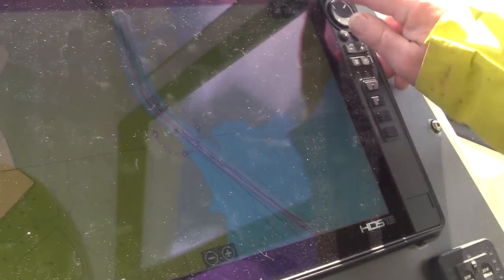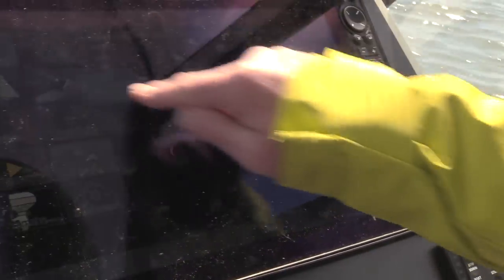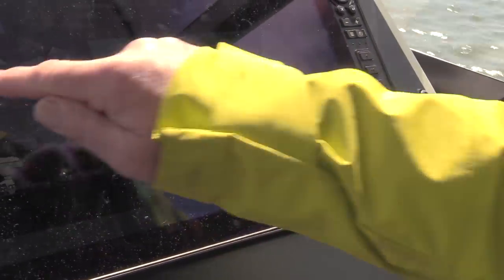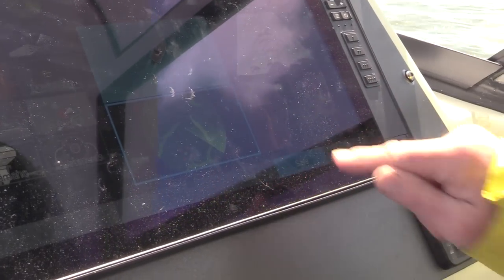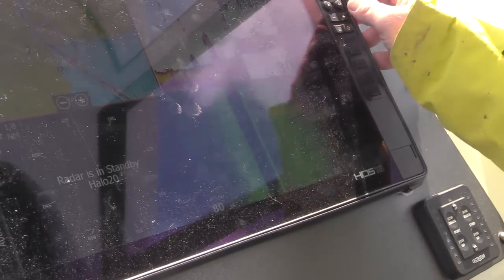If I want to create multiple screens it's really simple. I want to see a chart so I can see where I'm going, the sonar, side scan, and let's take that in radar as well. If I'm happy with that configuration, literally all I do is hit save and that's it — all up and running straight away.